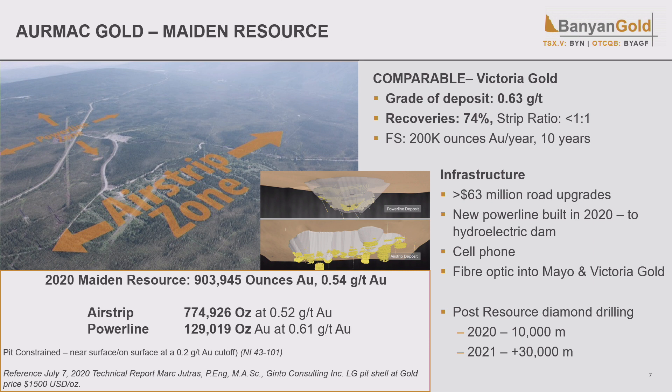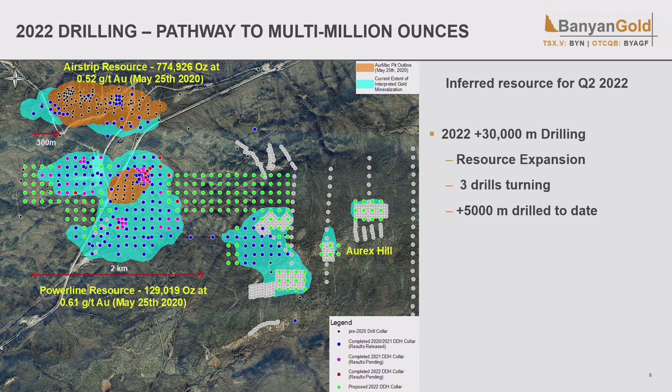All of that's about to change because we've drilled 40 kilometers since that resource and we're planning a resource update in Q2 — and I think that's what's driving market excitement. You can see the fabulous infrastructure: the main highway runs right through the project, and the Yukon government has committed to spending $63 million upgrading it starting this year. A new 138-kilowatt power line was just energized in January 2021, only at half capacity until there are additional customers. There's even cell phone service and fiber optic right out to Victoria Gold's mine.